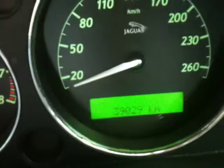Sorry, let me close this door to see the kilometres. Double check — 39,000 kilometres.